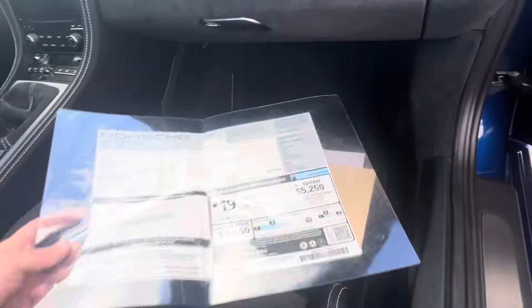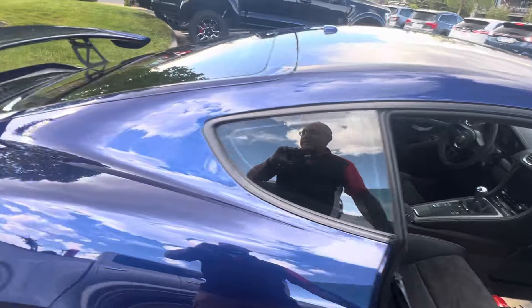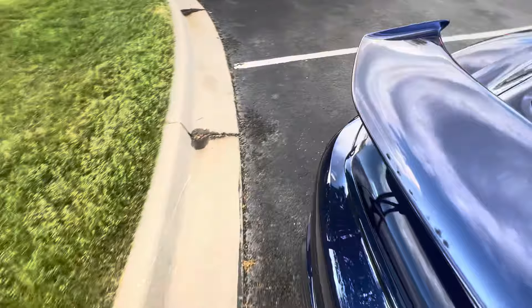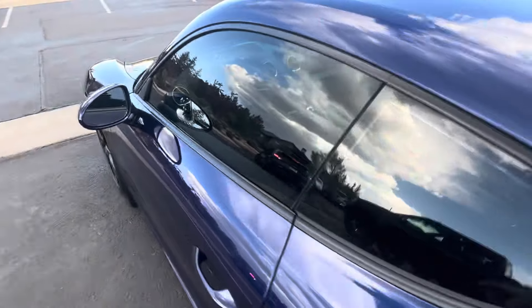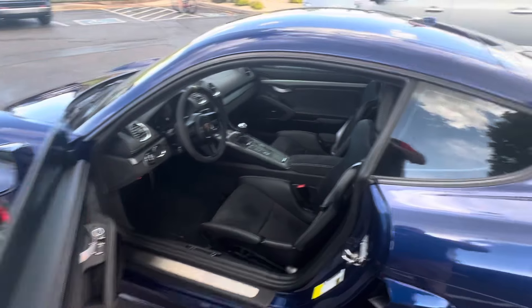Anyway, superb car. Really, really nice. Wait till you see the mileage — this is why it's so clean. It's got nice window tint, not too dark, but nice enough to keep it from getting too hot, and it's nicely done.